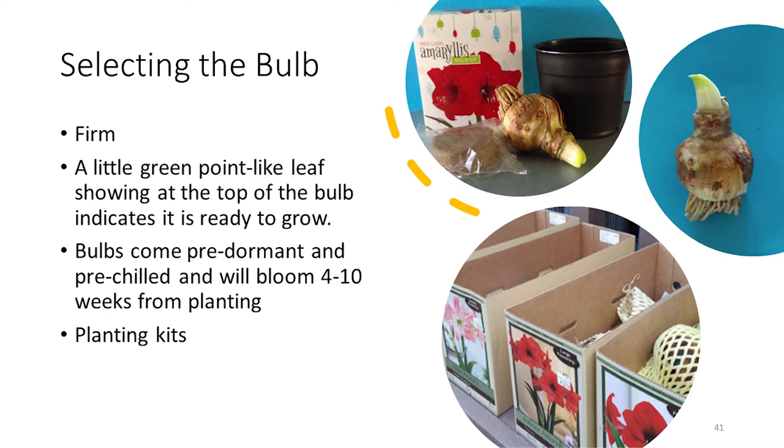Labels that come with your bulbs will tell you the best way to plant them. Very often they come with planting kits. Someone once described the amaryllis as nature's holiday present to us that slowly unwraps itself — it comes in kits and you plant them, and that's all you've got to do.